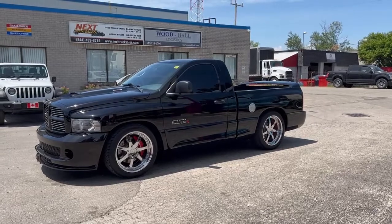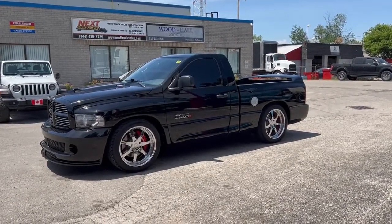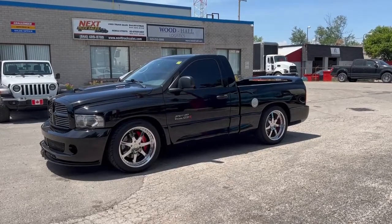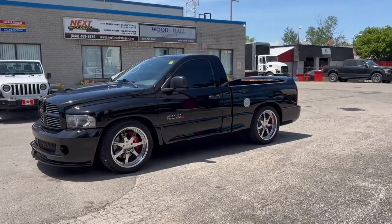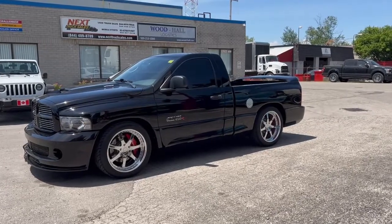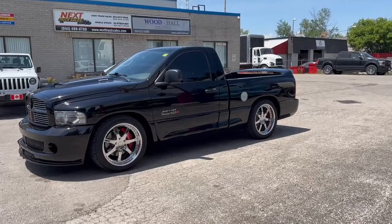If you have any interest in this truck, feel free to give me a call. My cell phone number is area code 289-259-6054. The best way to reach me is to send me a text at 289-259-6054. I hope to hear from you soon. Bye for now.